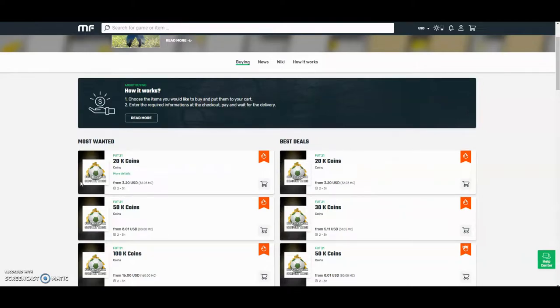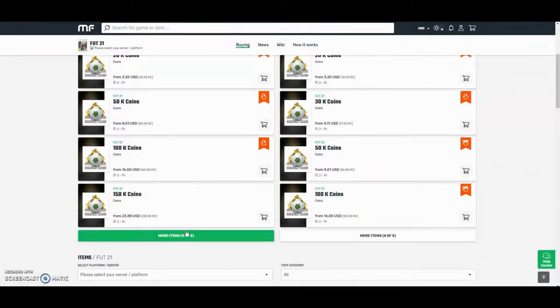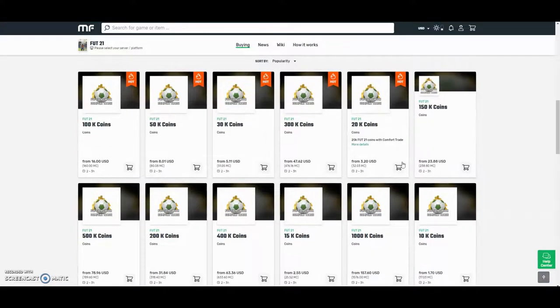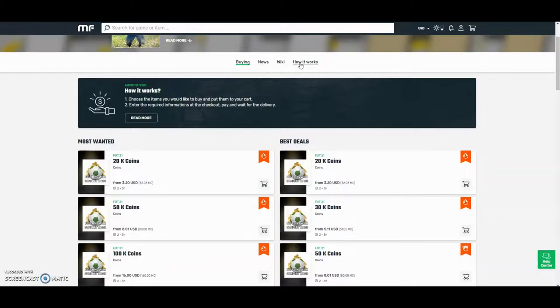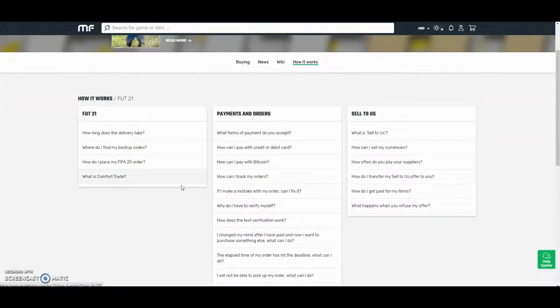Check out MuleFactory.com and use the code OWENFIFA for a discount at checkout. They have the cheapest coins on the internet and they also do Comfort Tray which is 100% reliable. They do Xbox and PlayStation and as you can see by the prices here, they are definitely the cheapest out there. If you want any information on how it works, go to the how it works section. They also have 24-hour support and they'll be able to help you at any point during the day.